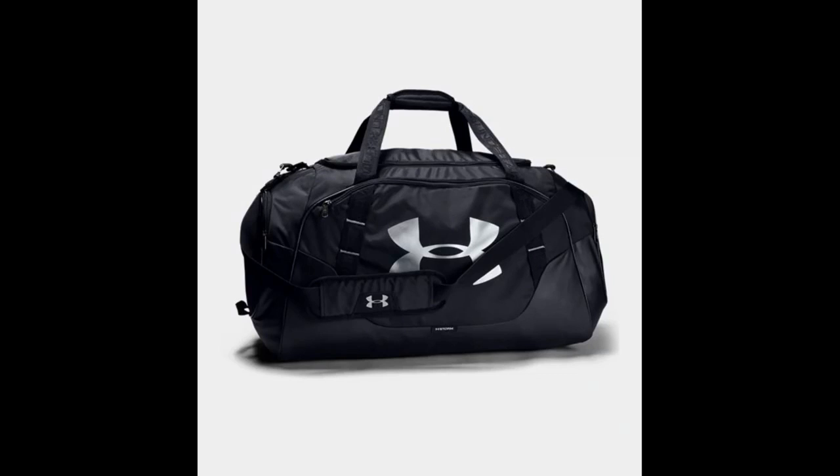It is more than big enough to fit a basketball, change of clothes and shoes, and both the shoulder strap and top grab handle are padded and comfortable. Overall, this is the best basketball gym bag by Under Armour.